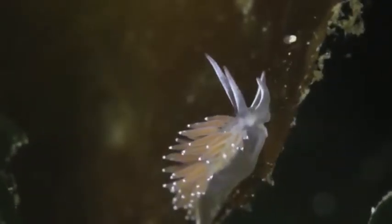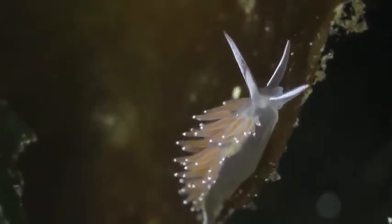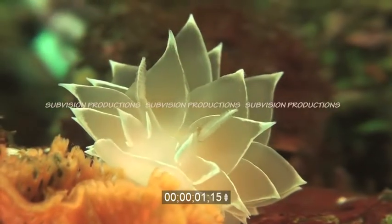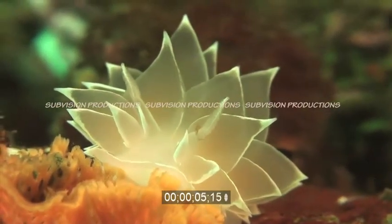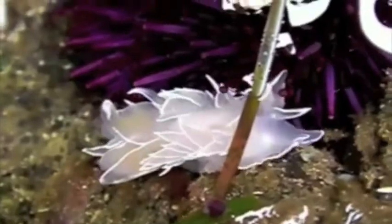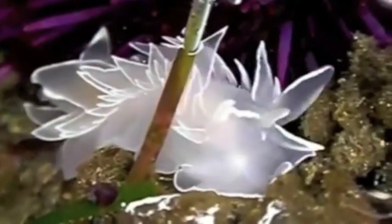The Frosted Nudabranch belongs to the suborder Arminaceae, which basically just means that the anus is a little further back. The Frosted Nudabranch can grow up to 18cm long. It's translucent, with colours varying between greyish white, light purple, sometimes even orange. The Frosted Nudabranch will always have bold white lines on the edges of the Serrata, as well as around the margin of its frontal veil.